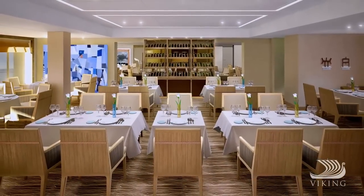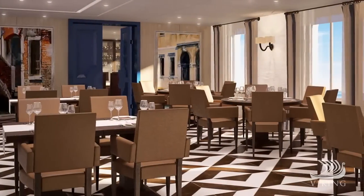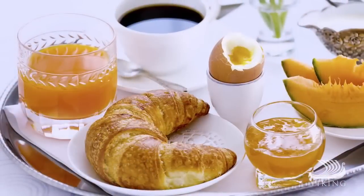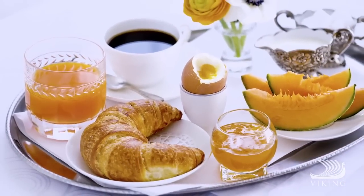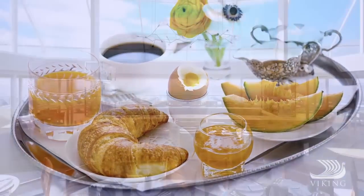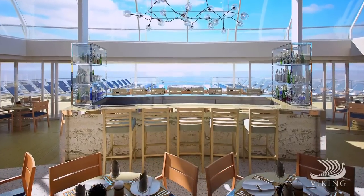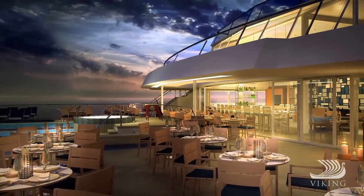Perhaps you'd enjoy the chef's table for a specially prepared tasting menu complete with wine pairings, or the Tuscan experience of the Italian grill. If a quiet private meal is what you desire, we offer complimentary 24-hour room service. And since the ultimate dining room is the great outdoors, Viking Star offers more al fresco dining experiences than any ship at sea.